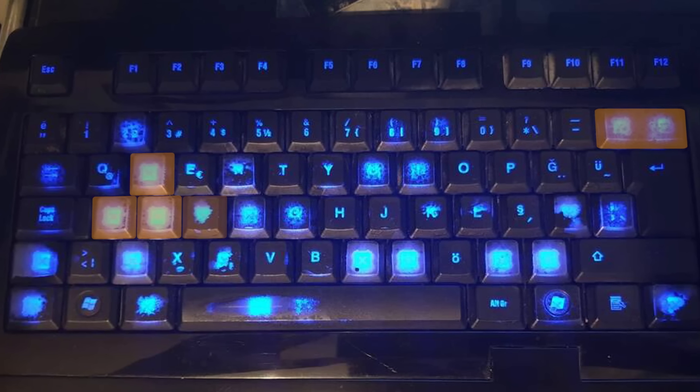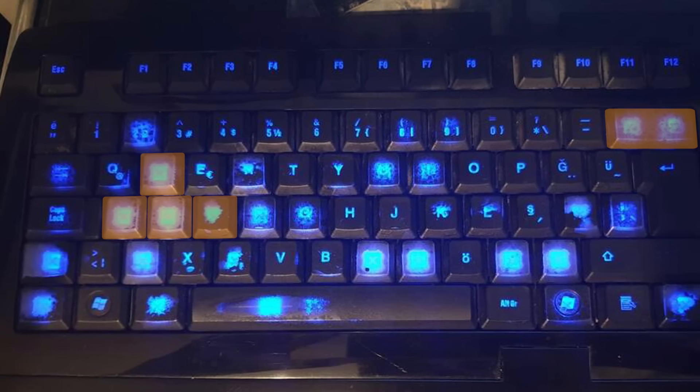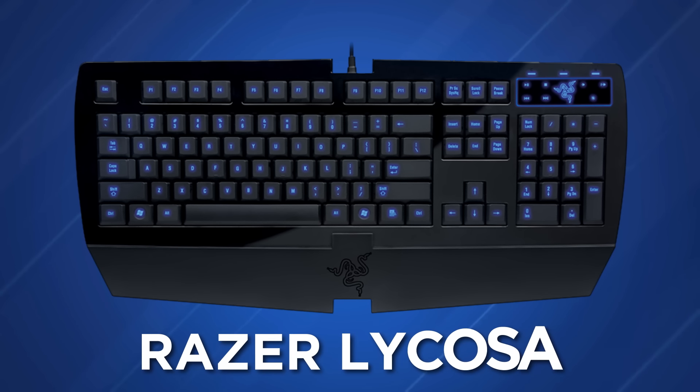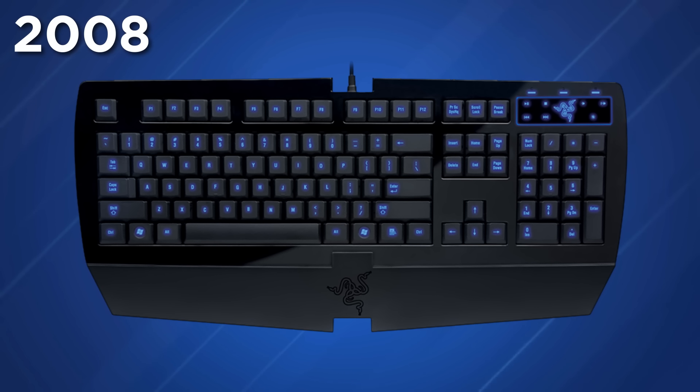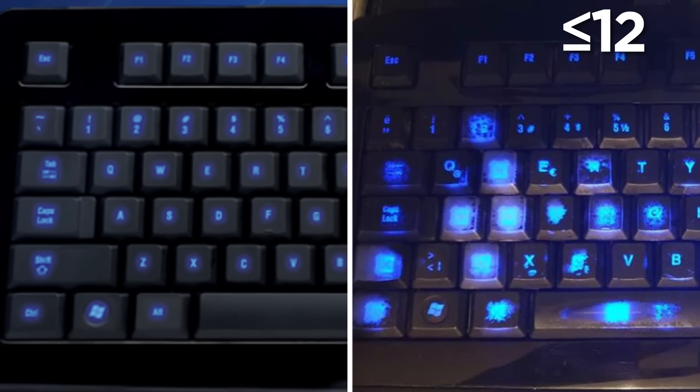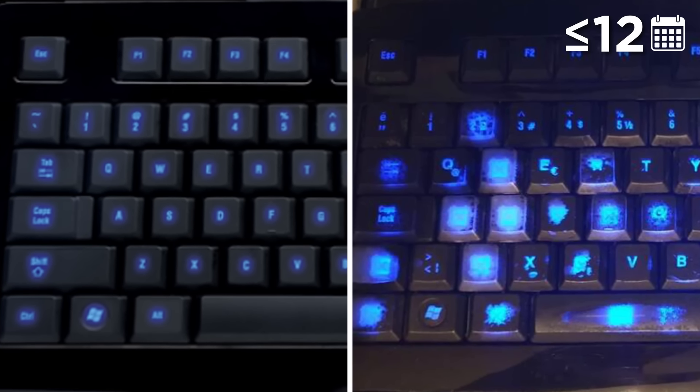The W, A, S, and D keys are also worn beyond recognition — something all the PC gamers watching will understand. This is a Razer Lycosa keyboard, which was released back in 2008, and with this pic posted in 2020, this could be a photo of up to 12 years of avid typing and gaming.